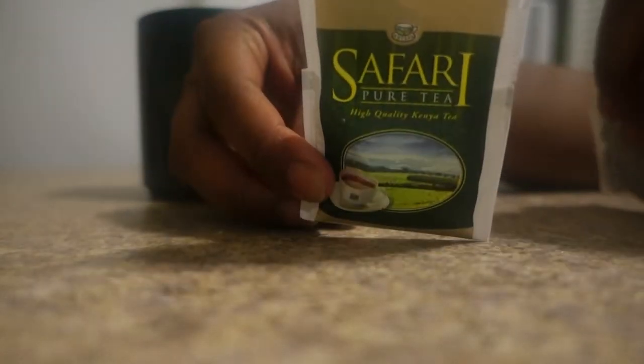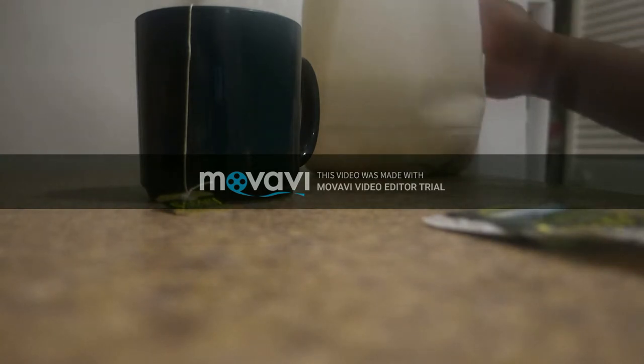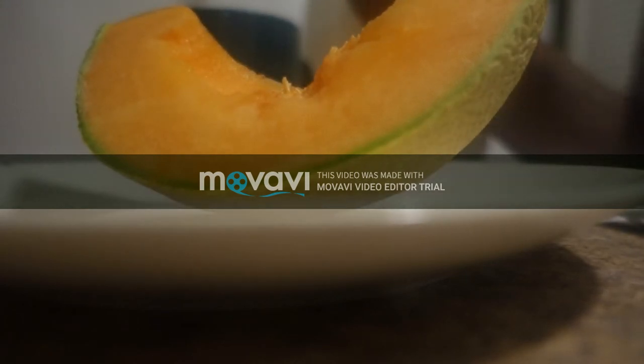So it is nighttime, and I usually have tea. This is the brand — it's a Kenyan tea. With it, I usually have soy milk, but I don't have any soy milk, so I'm just going to use whole milk. I also add honey. And I'm also going to have some cantaloupe, and that will be my snack before I go off to bed.